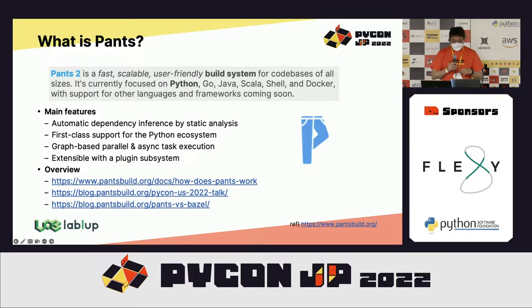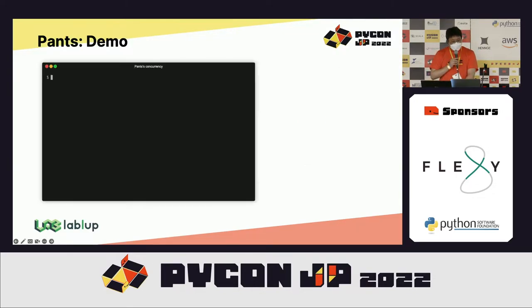Pants, on the other hand, is currently version 2 with a proven working history. It has priority support for the Python ecosystem and includes all modern features as listed. I've attached some links in this slide to help you understand how it works and how it differs from other systems — please refer to them later.